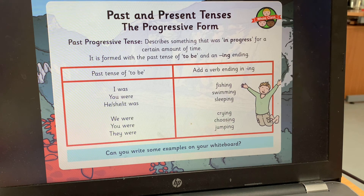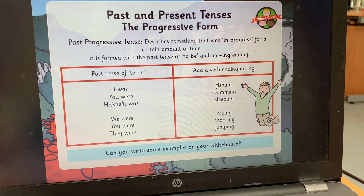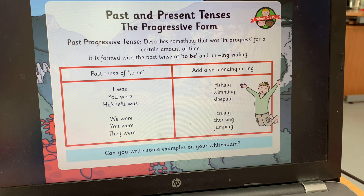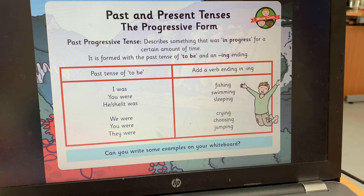So for example: she was dancing, you were sleeping. Pause the video and think about which pronoun you want to use — I was, you were, he/she/it was, we were, you were, they were — and then think of your own verb with '-ing' on the end to make a sentence using the past progressive tense. For example: you were dancing, you were skipping, we were playing. Use that '-ing' suffix with the pronouns and was or were. Write your own past progressive tense sentences.